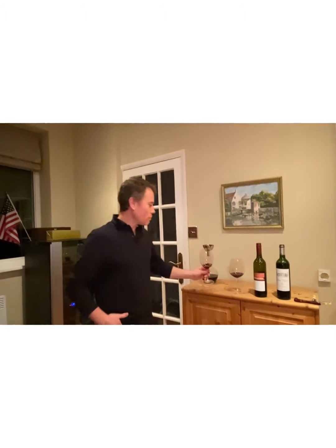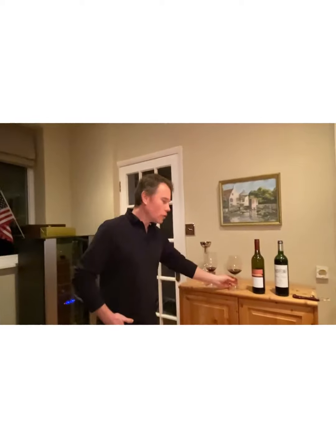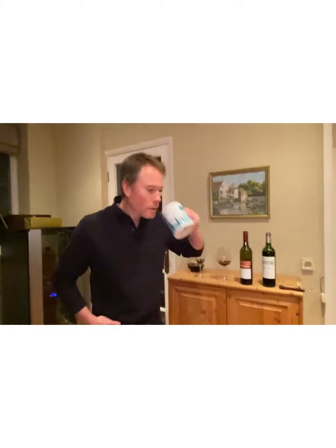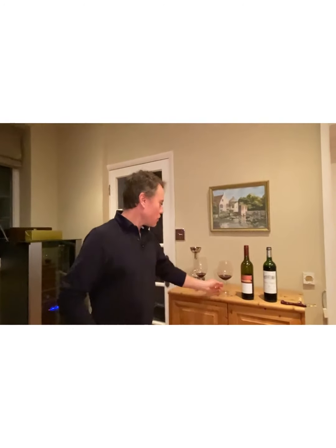Tasting the first wine — great balance, great body. There is a little bit of sweetness to the fruit but not in a bad or overwhelming way. It's very smooth, a lovely wine with a good balance of tannins and acidity. Absolutely nothing wrong with that wine.